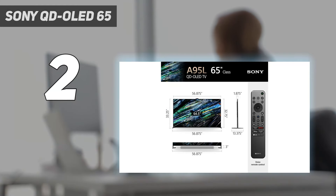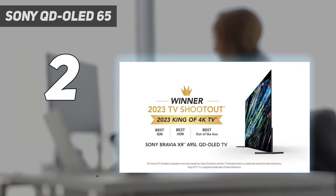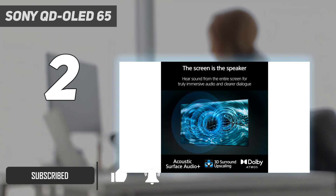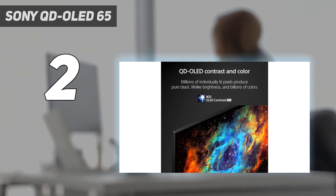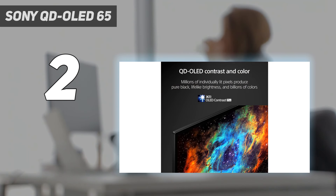Number 2 on my list: the Sony QD-OLED 65-inch. Although it's more expensive than the Samsung S90C OLED, if you want the best possible home theater experience, the Sony XR65A95L is a better choice. While it uses a QD-OLED panel like the Samsung model, it has much better image processing, and its colors and brightness are more accurate overall, so it displays content the way its creator intended. It also supports Dolby Vision HDR, a more widely used HDR format than Samsung's HDR10+.